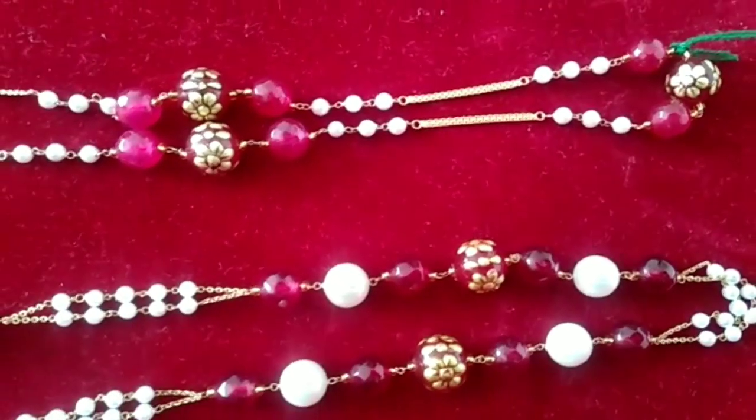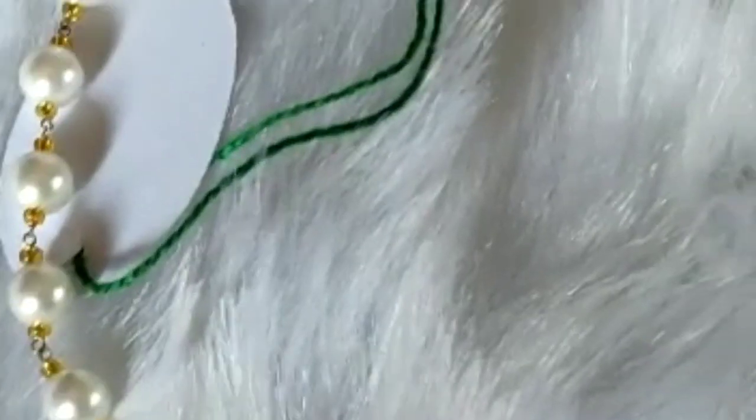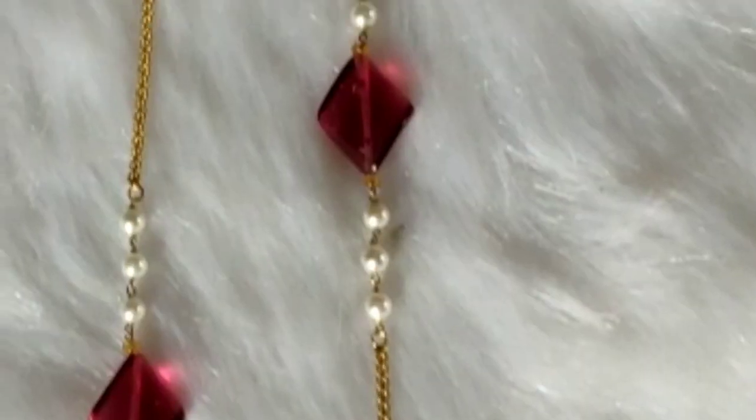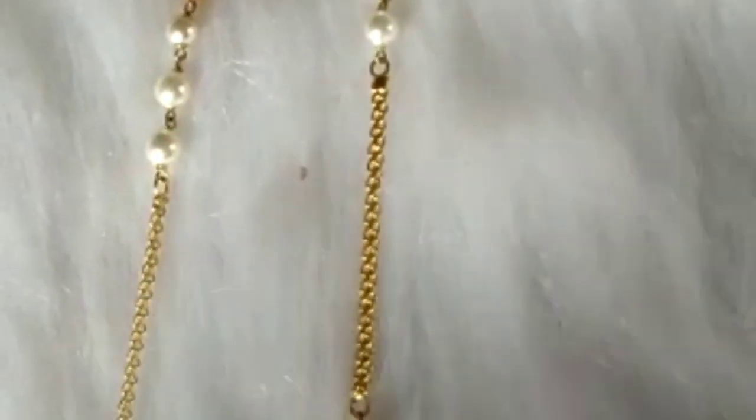This is a very good color of the stone. This is a light rose color. This is a very beautiful color. Please contact me — details are in the description. This is a very red color. This is a very bright white color. This is a very good color.